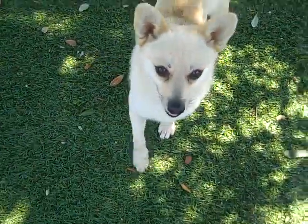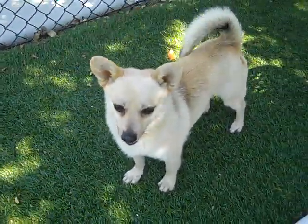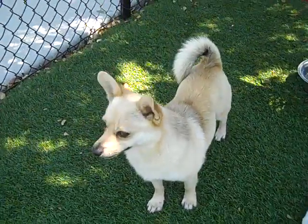I don't know why he's still here. He's just too adorable to be overlooked for so long. He's been here a month. So come on down to the Humane Society. Ask for Keegan.